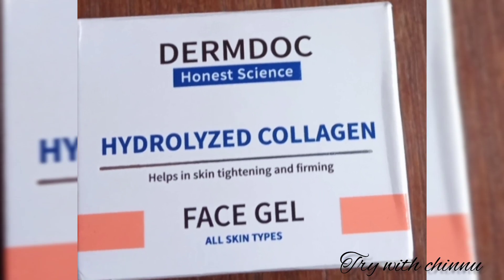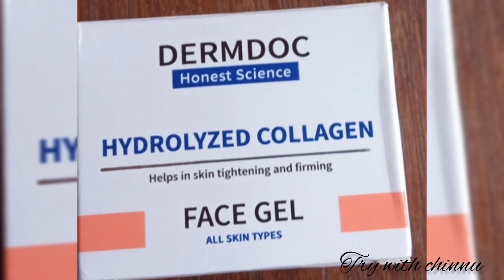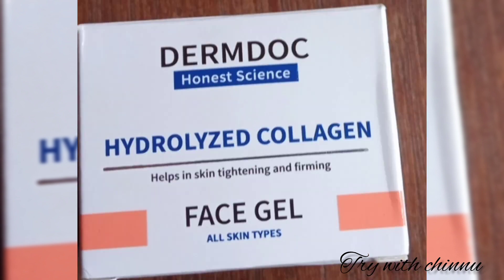Hi friends! I am very thankful to you for watching this channel. This is a skin tightening and firming face gel. It is used as an anti-aging cream and it is also a retinol-based cream.